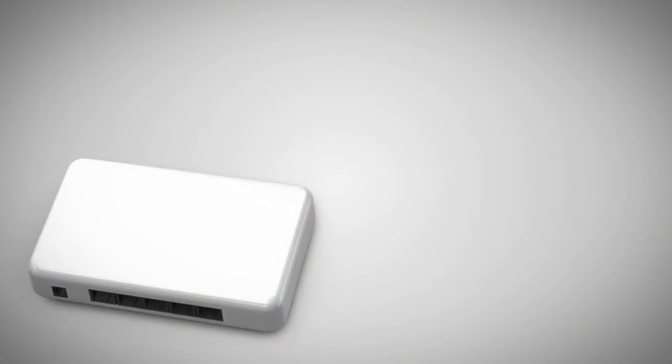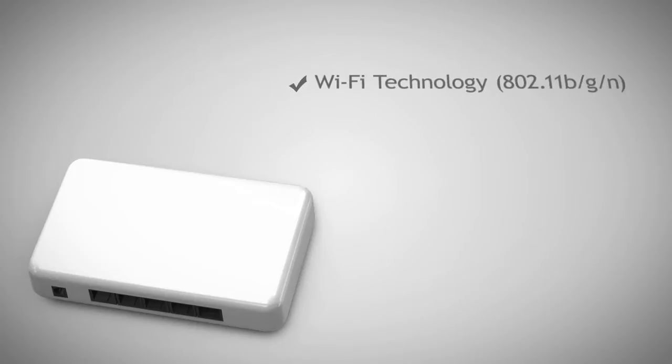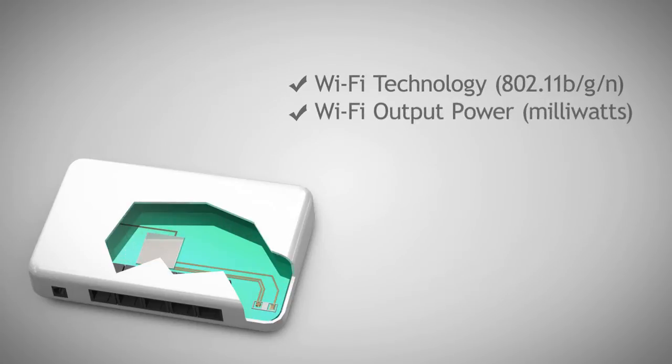A router's Wi-Fi coverage capability is determined by its Wi-Fi technology, Wi-Fi amplifier output power, and the strength or gain of the antenna on the router.